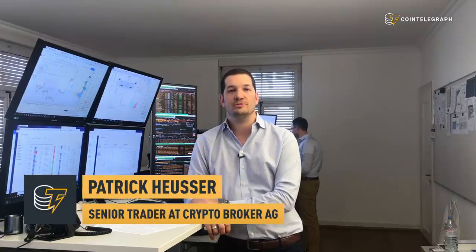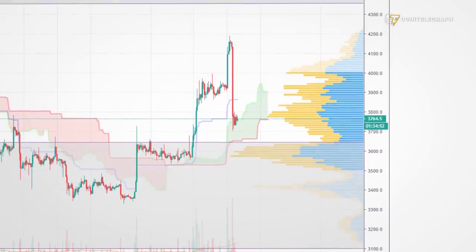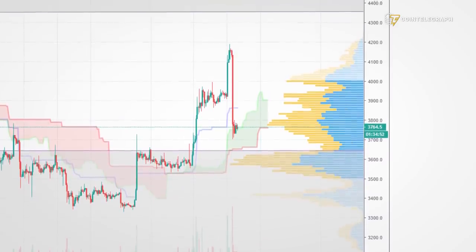First of all I'm looking at volumes. We have seen the highest one-hour volume over the past 30 days during that sell-off on Sunday. This is quite significant as it happened over the weekend where the volume is quite light.